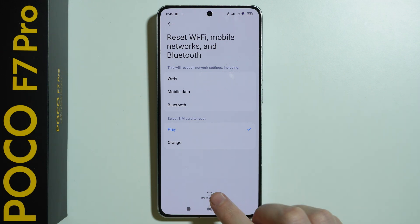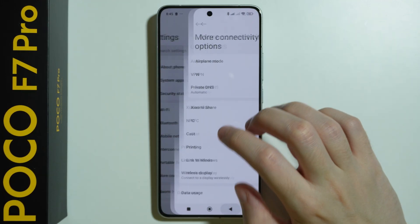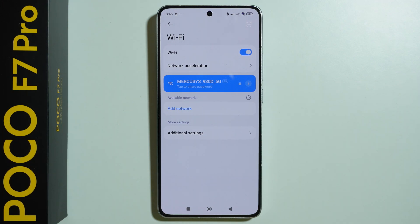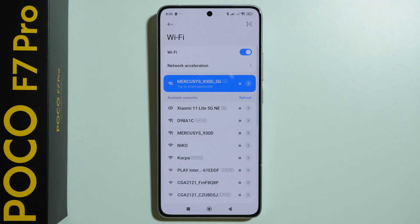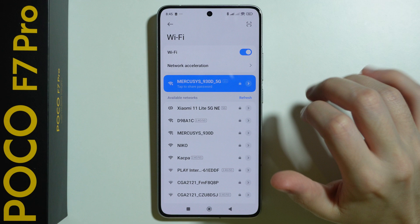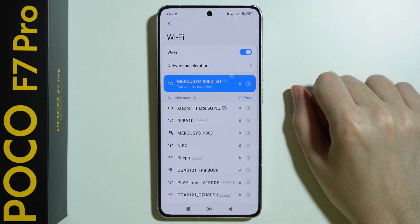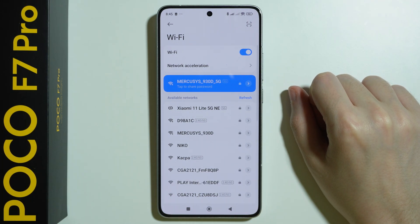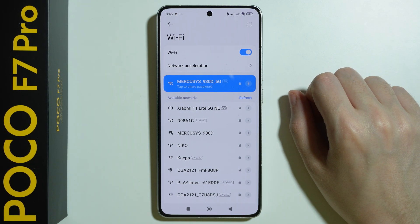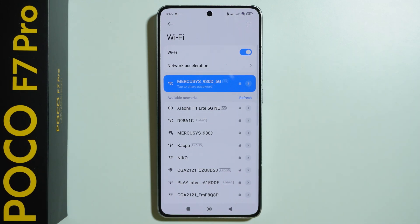Once you reset these settings, just go back to the Wi-Fi settings and try to connect to your Wi-Fi again. Keep in mind that these tips are helpful if you actually have an issue with Wi-Fi on your phone specifically. You can also check if you have Wi-Fi issues on other devices — if Wi-Fi is not working on other devices too, this might mean you have an issue with the Wi-Fi router itself rather than your phone.